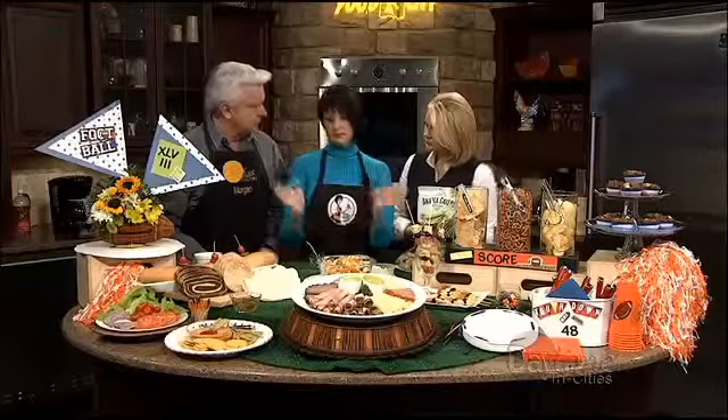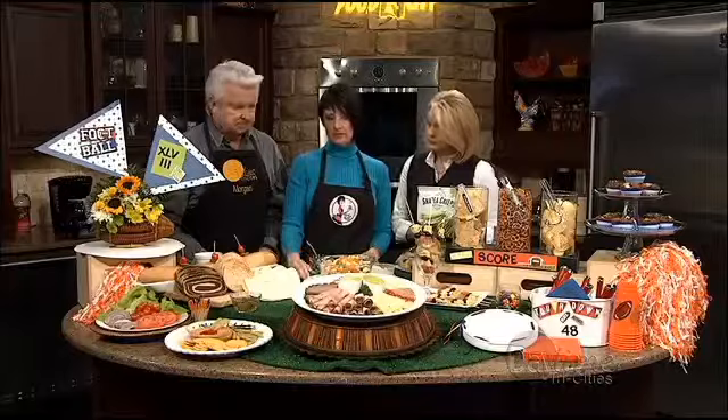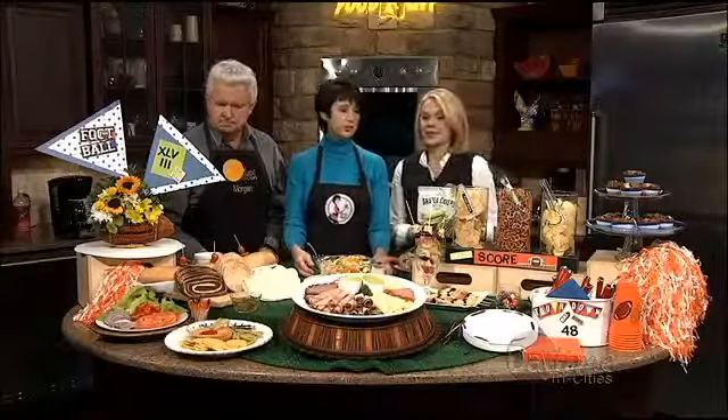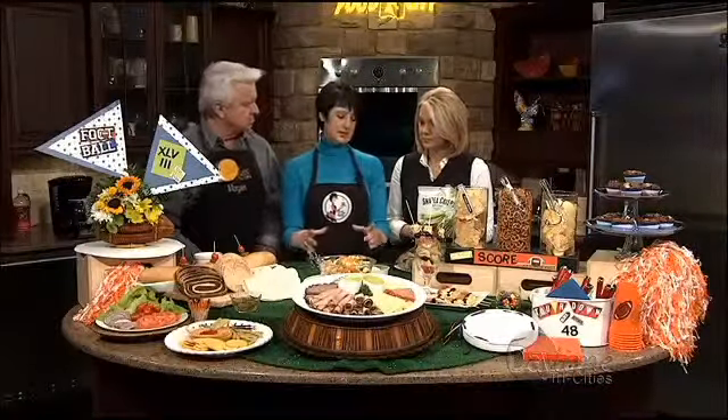If you want to go heavier, Food City has chicken wings, fajitas, and all that — you can order ahead. But I decided to do something light. The great thing is you're not stuck in the kitchen; you're watching the game. These are all foods that can sit out safely. If you want to keep something cold, put a container of ice underneath it to keep things nice and crisp.